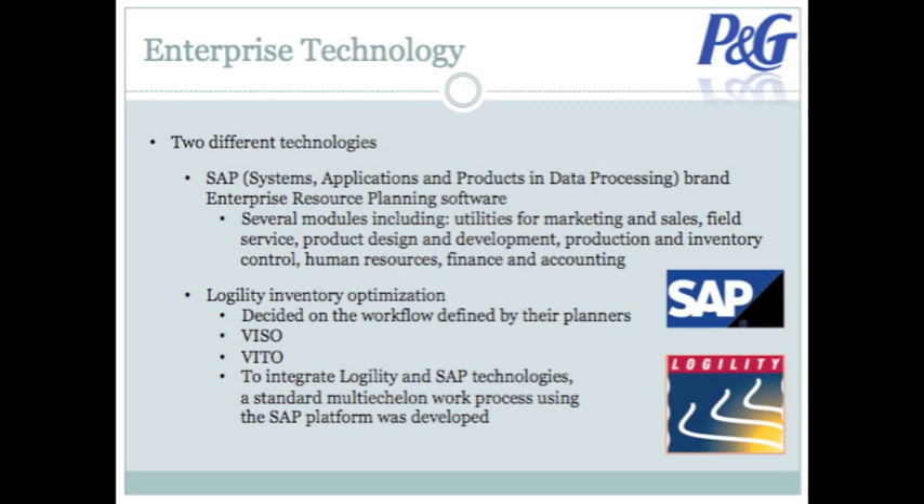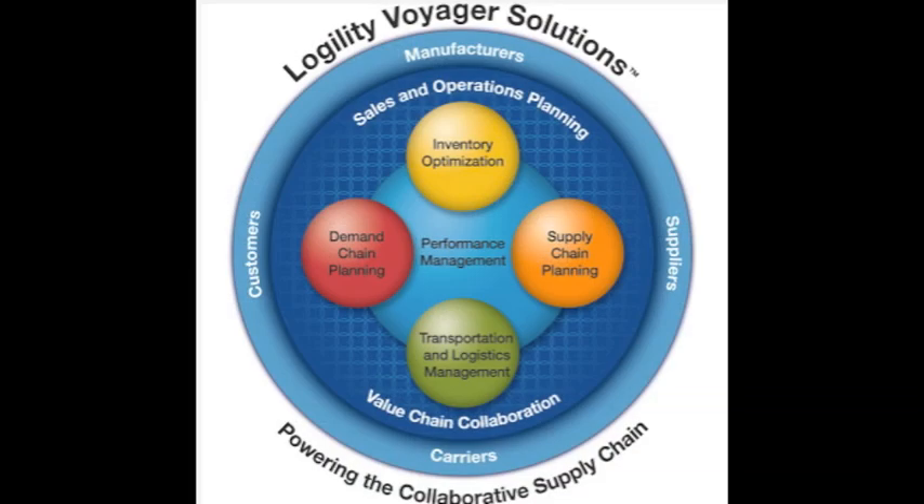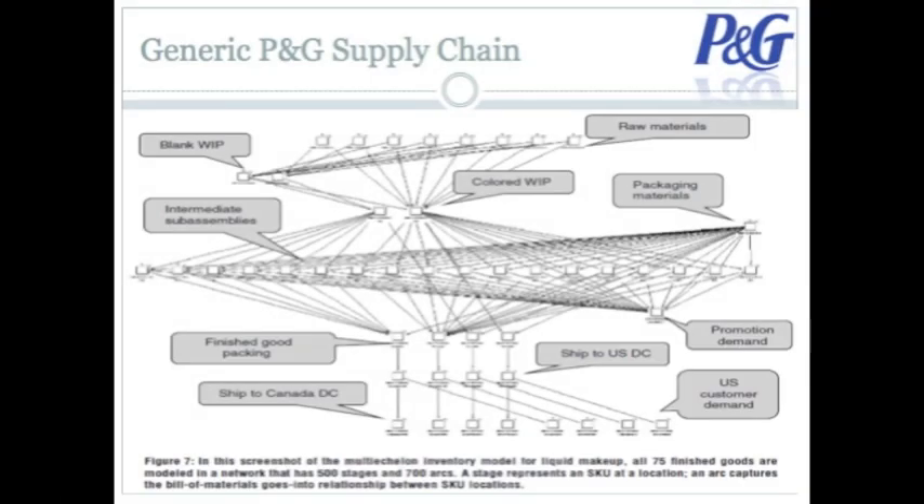The second software company we use is Logility Incorporated. This software company provides us with VTO, or Voyager Inventory Target Optimization, and VIZO, or Voyager Inventory Strategy Optimization software. Logility software was added in recent years to help us with inventory optimization and workflow. To integrate Logility and SAP technologies, a standard multi-echelon work process using the SAP platform was developed. As part of this software, planners receive data on a monthly workflow, compare with recommended safety stock levels, and upload them back into the appropriate SAP systems.